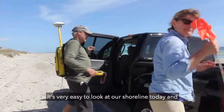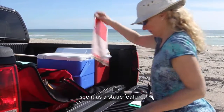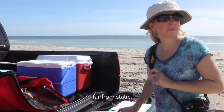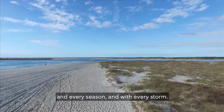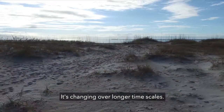It's very easy to look at our shoreline today and see it as a static feature, but as a geoscientist I know that it's far from static. It's not only changing every tide and every season and with every storm — it's changing over longer timescales.